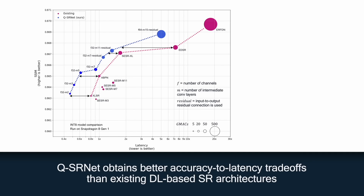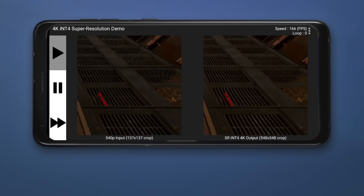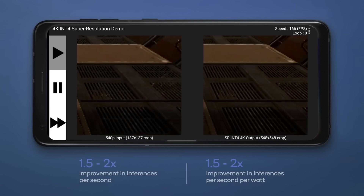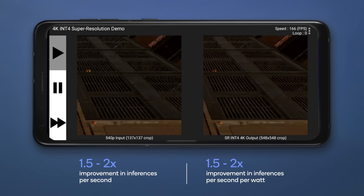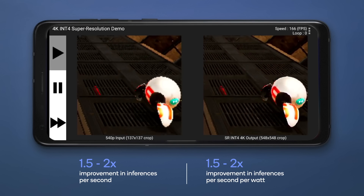Quantitatively, you can see that our QSRNet model obtains better accuracy to latency tradeoffs than existing deep learning-based architectures across model sizes. In fact, our lighter weight versions are 40% faster than existing architectures for the same level of accuracy. Moving to 4-bit integer has a dramatic improvement on not only latency but also power consumption — in comparison to 8-bit integer, performance and power efficiency improve by 1.5 to 2 times.